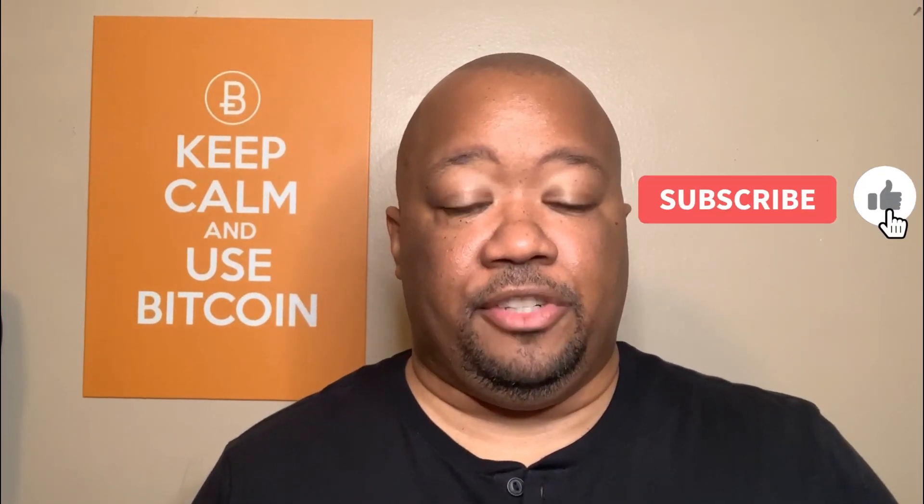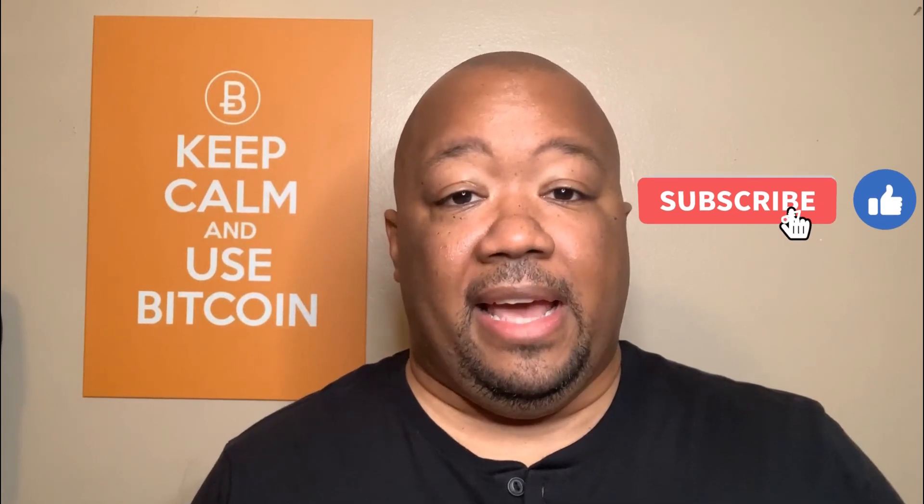Hedera Hashgraph is a proof-of-stake public and decentralized network protocol that sees itself as the next generation of distributed ledger technology, and calls itself the third generation public ledger, with Bitcoin and Ethereum being first and second generation. According to the team, the vision of Hedera is to build a trusted, secure, and empowered digital future for all.